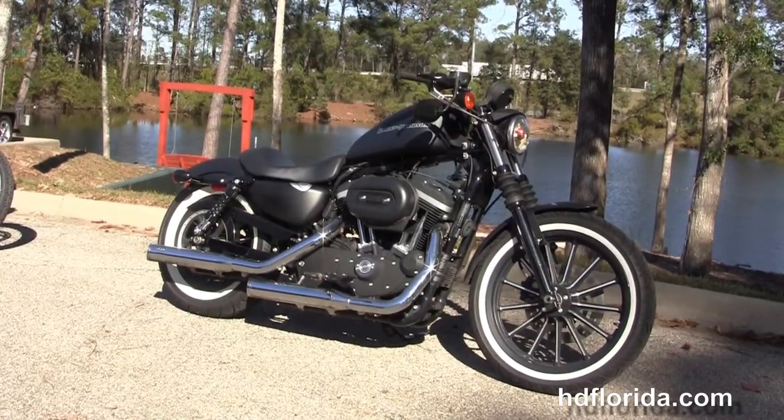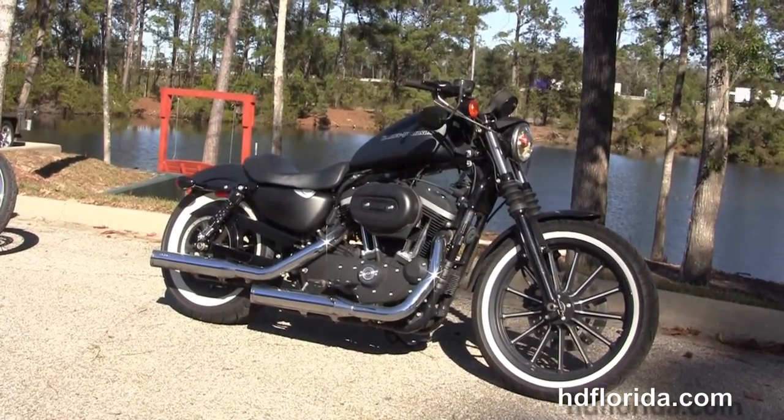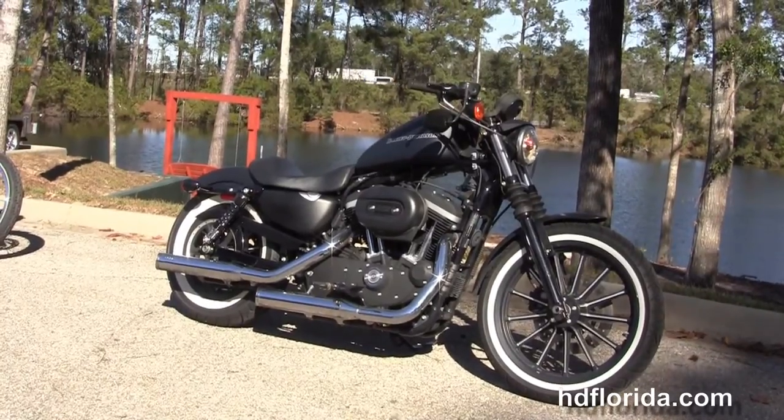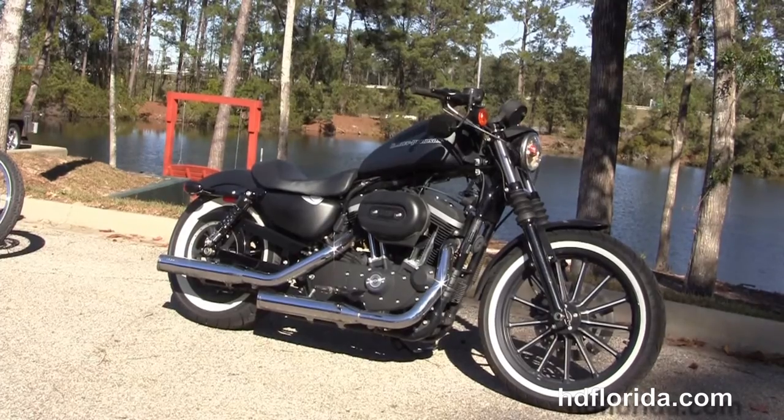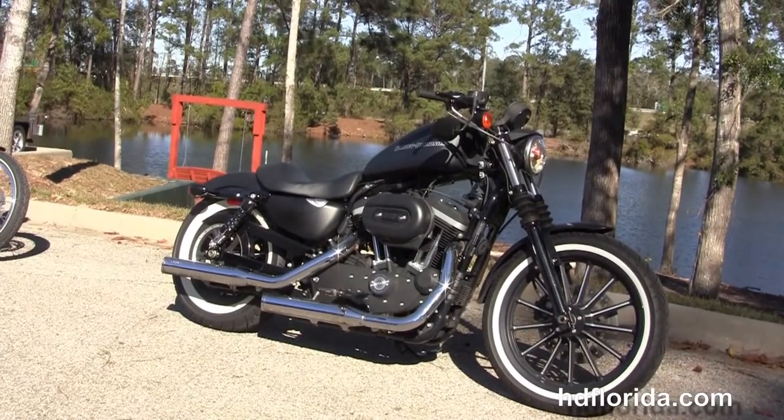For more information on this 2011 Iron, click the link below, and for the rest of our incredible inventory, visit us at HGFlorida.com. We are always open 24/7, and remember to have a rock and smoke and adrenaline-filled Harley day.